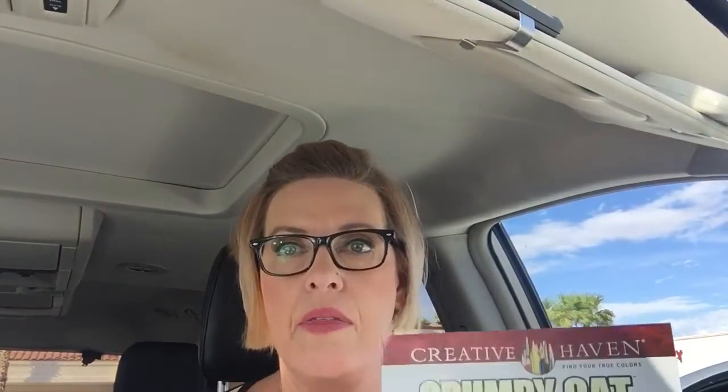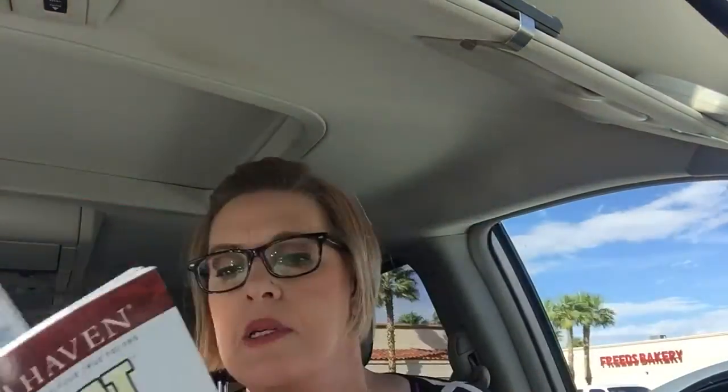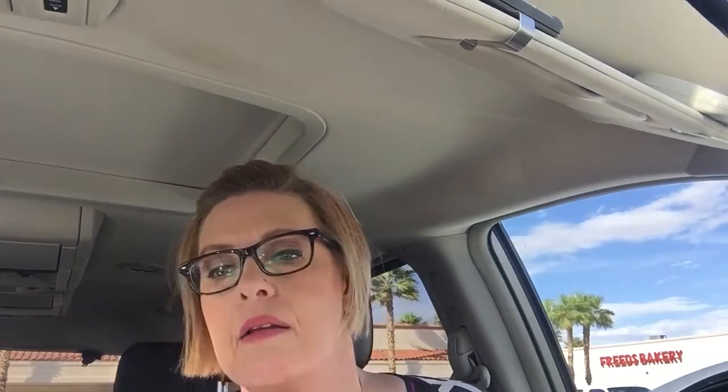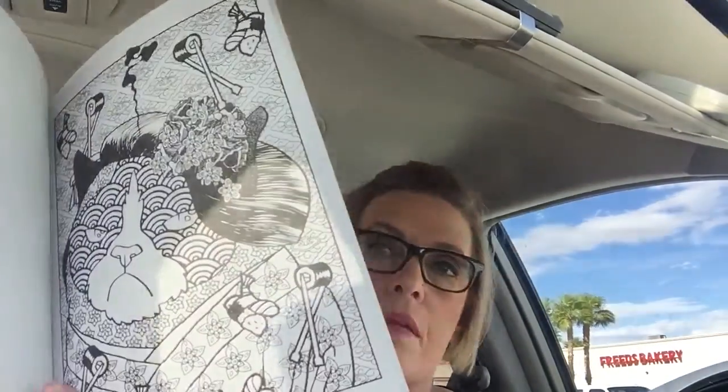I had seen this in somebody's video. I just started watching Reading with Pugs — her name is Jen, and I found her through Corey. Thank you, Corey, because I'm really enjoying her videos. And then somebody had gotten Grumpy Cat. Look at that — aren't they hilarious? Like I say, we're dog people, but these are just too much fun. They're too funny. So I got that one.